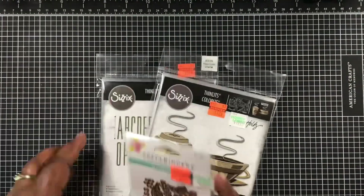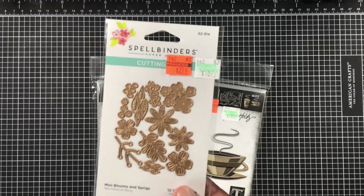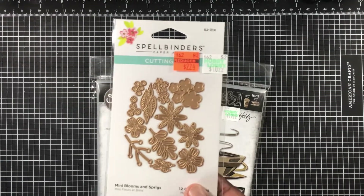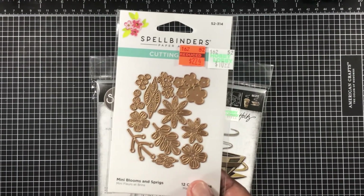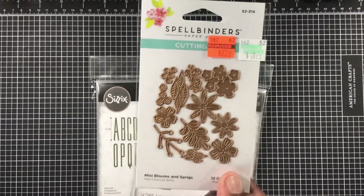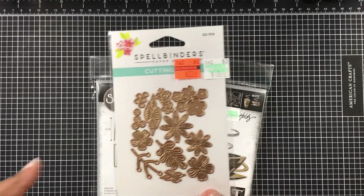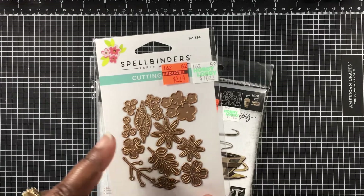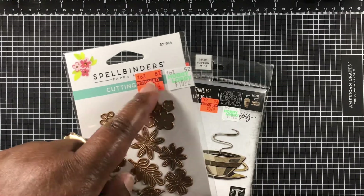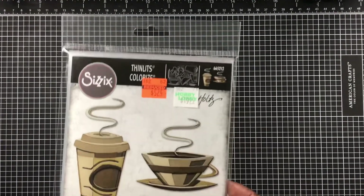I went back the next day to catch more markdowns, really hoping for Spellbinders dies. A guy there was just starting to mark them down - I think he got a little irritated with me waiting - and he laughed. I was only able to pick up this one, which I had been wanting and almost bought at 40% off earlier that week. It was the last one, so I was happy to get it.